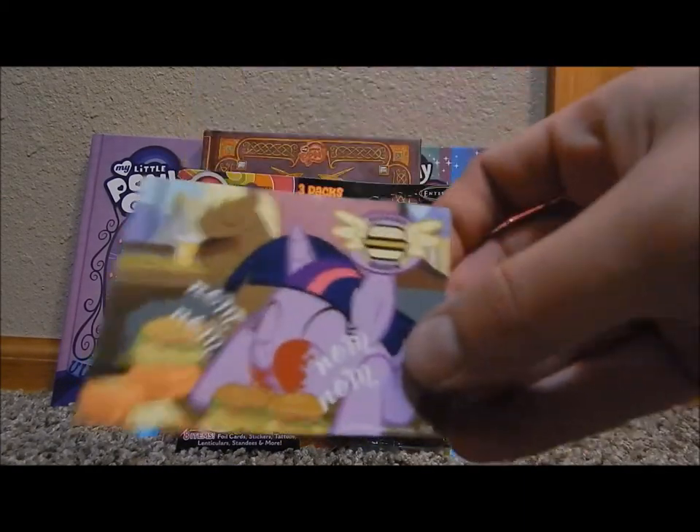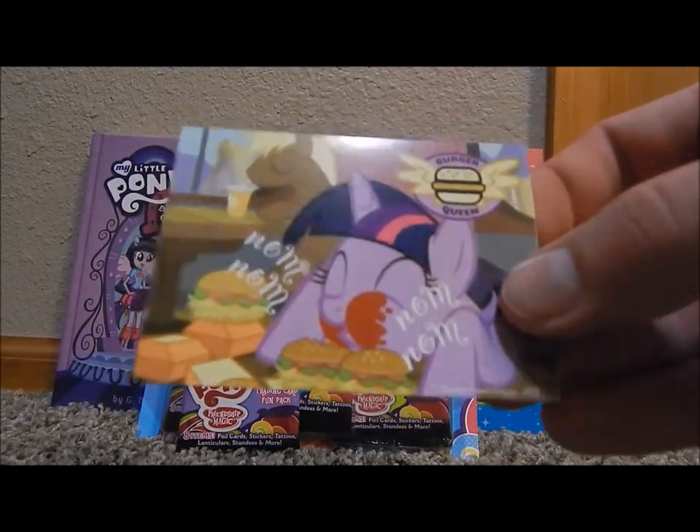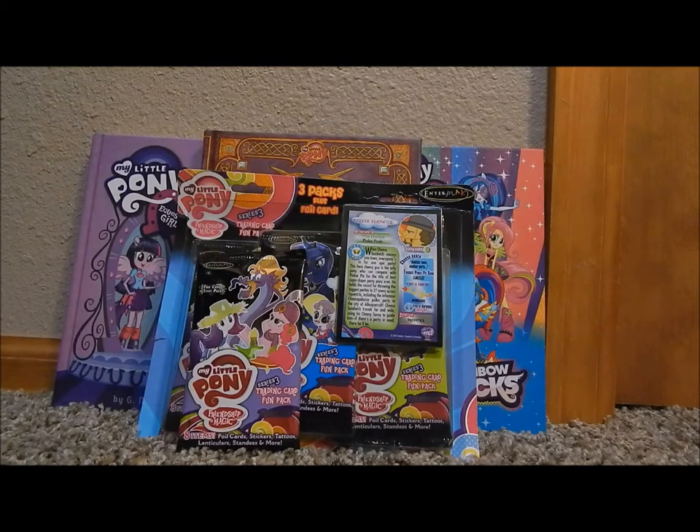Oh yes, I got the Burger Queen. Yep. I'm so glad I got this — this is so cute. Nom nom nom, so cute. Twilight Tattoo. And smile sweepstakes again.